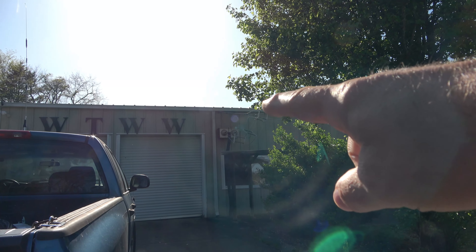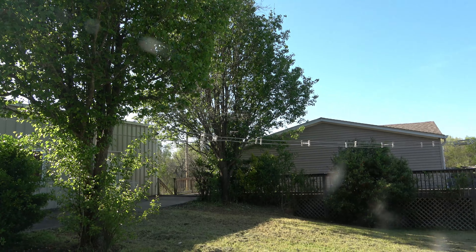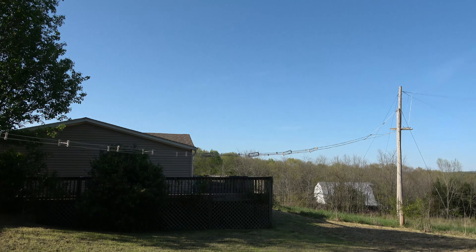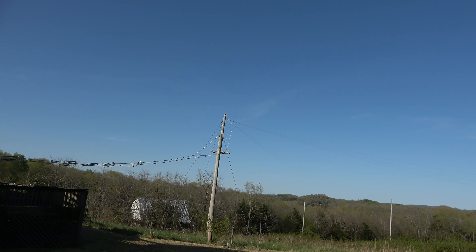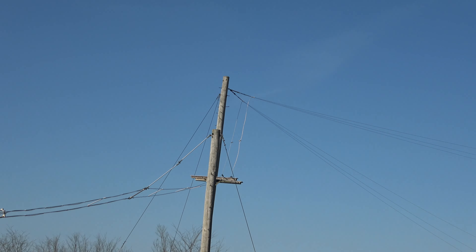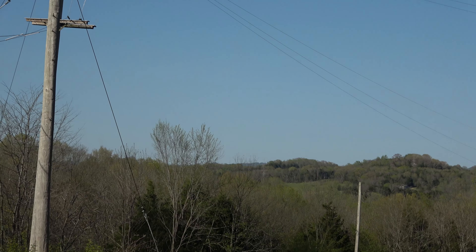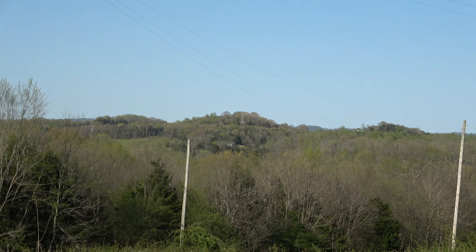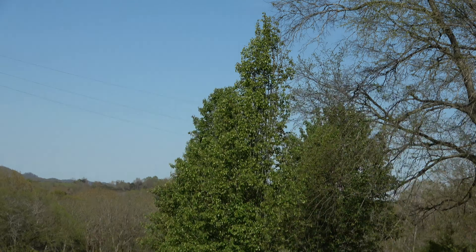So right here, we're looking at our feed line. It comes from the building here, comes across, and then out to the first post out there. And then it kind of goes off in a V-pattern — you can see one of the posts there, and there's another one way out over there.